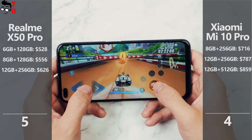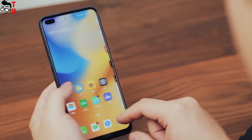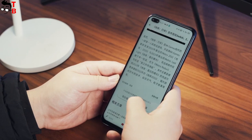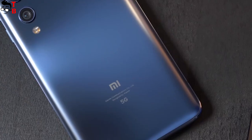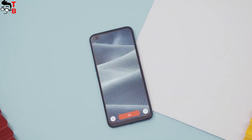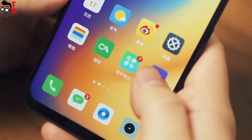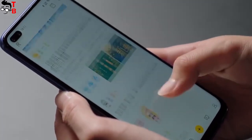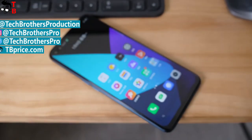Realme X50 Pro is the winner of this comparison because it is cheaper than Xiaomi Mi 10 Pro, and also has 65W fast charging support and a dual front camera. The main advantage of Xiaomi Mi 10 Pro is the best mobile camera on the market — the other specifications are about the same as Realme X50 Pro. Which smartphone would you buy? Write in the comments below! Thanks for watching. You can also watch many other interesting videos on our channel, Tech Brothers.